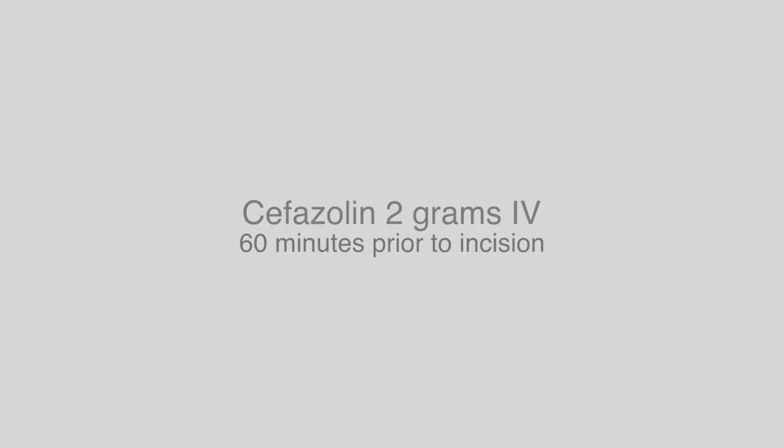My first question for Dr. Shah is: what do we generally use for women who are having a C-section? We generally use two grams of cefazolin, and ideally it would be given 60 minutes prior to the incision.